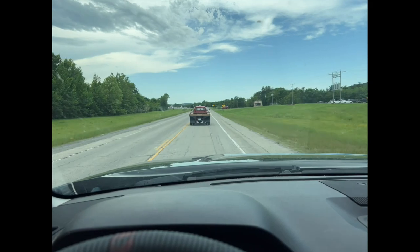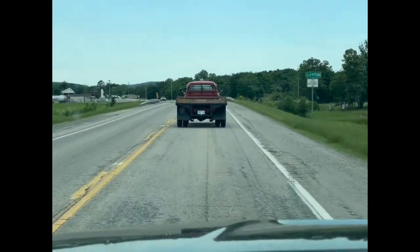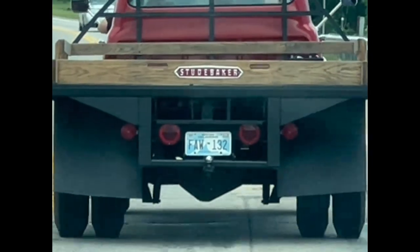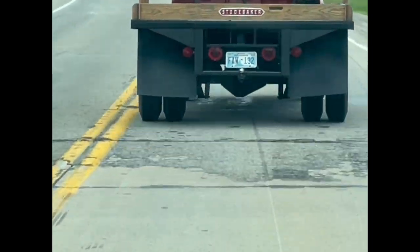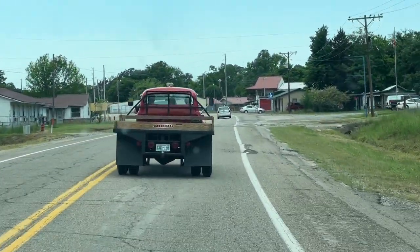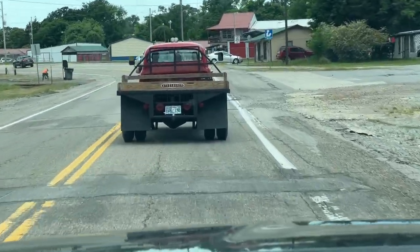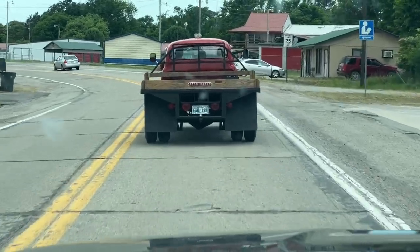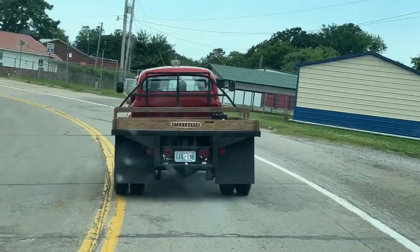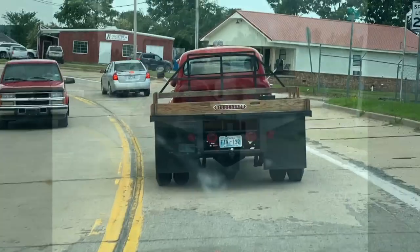There's an interesting older vehicle in front of me — looks like it could be a Studebaker, maybe early 1950s or 60s. Always love seeing those out on the road.